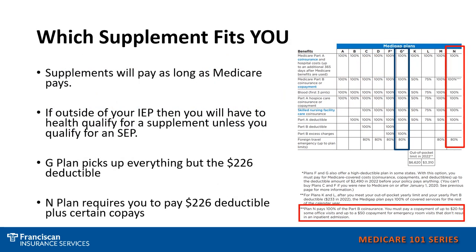Should you want to enroll in a Medicare supplement, you first need to decide which plan fits your needs. The plans range from the A plan through the N plan. The G, K, L, M, and N are newer plans.